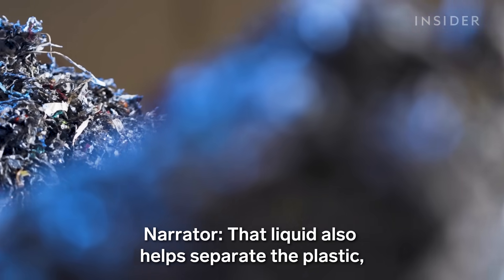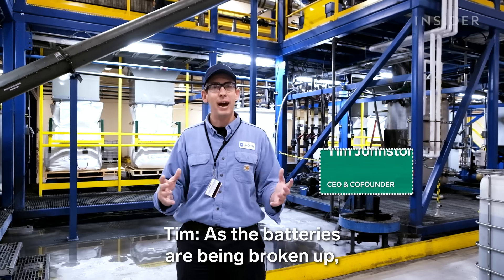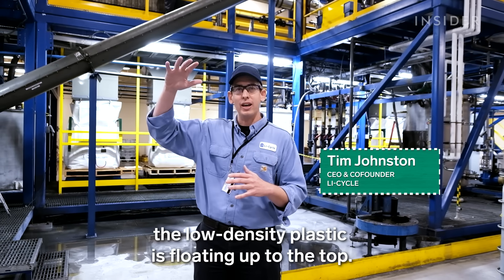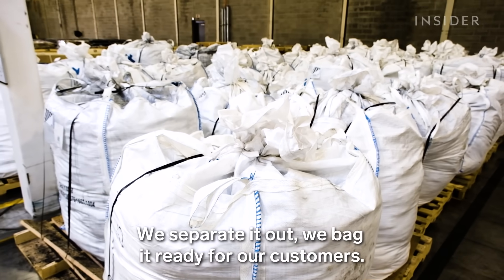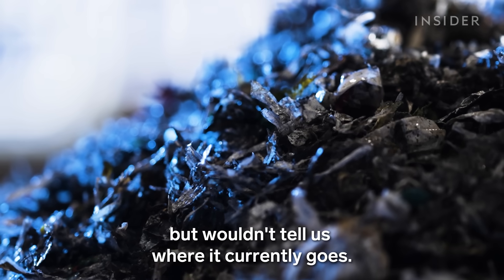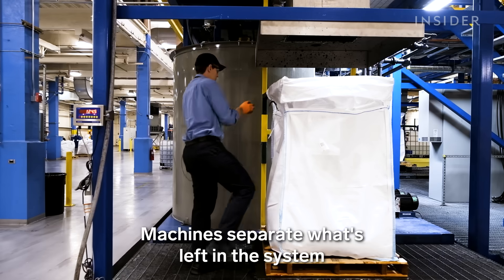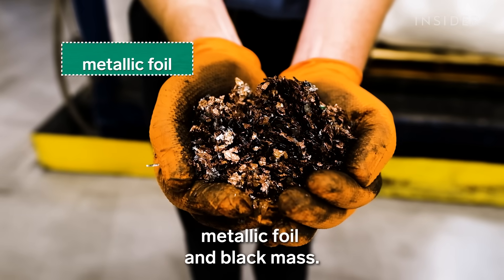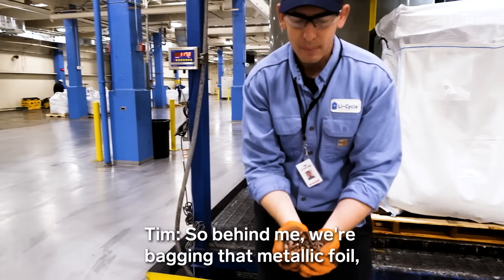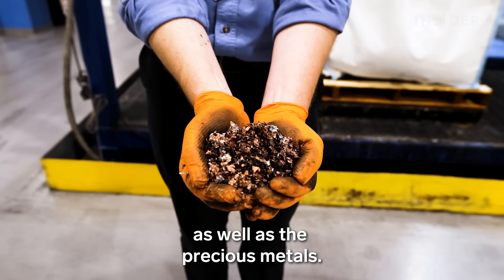That liquid also helps separate the plastic, which most recyclers just burn away. As the batteries are being broken up, the low-density plastic floats up to the top. We separate it out, we bag it, ready for our customers. Li-Cycle plans to have this plastic recycled at some point, but wouldn't tell us where it currently goes. Machines separate what's left in the system into two categories: metallic foil and black mass. Behind me, we're bagging that metallic foil, and we sell this for the copper content as well as the precious metals.